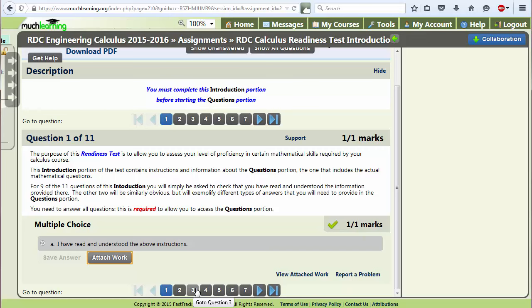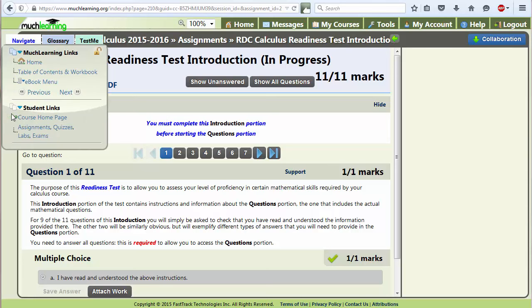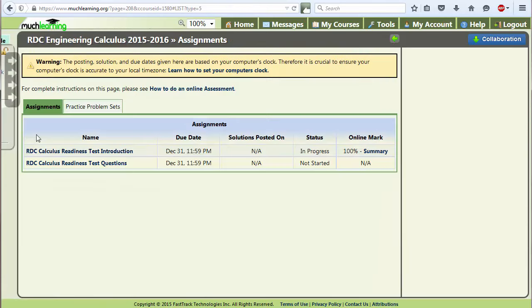Take your time as there is no time limit on this component — it should take you just a few minutes. When you are ready for the questions component, go back to the Exams and click on the questions component. I will not do that now since I don't want to show you the mathematical questions of the test. Moreover, the introduction component will give you more information on the questions component.